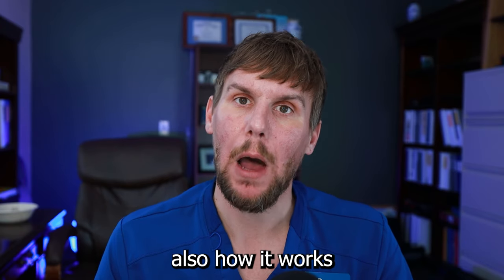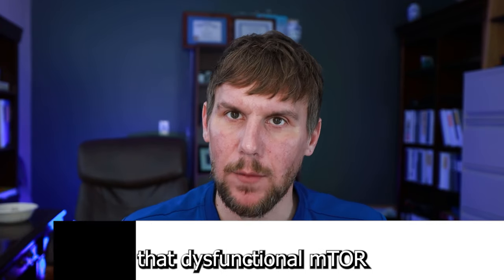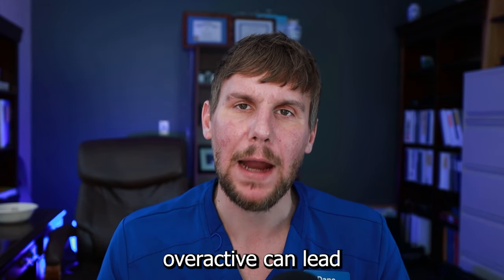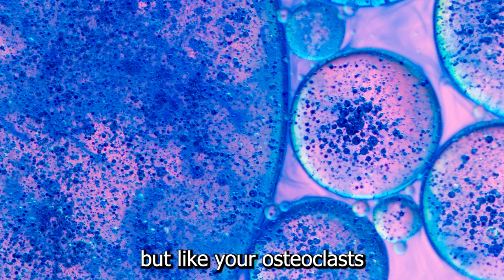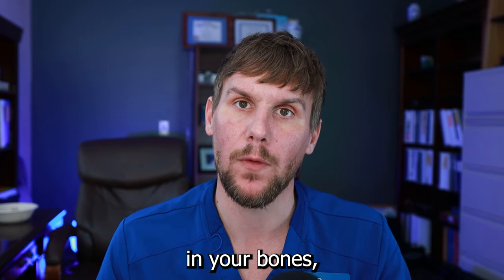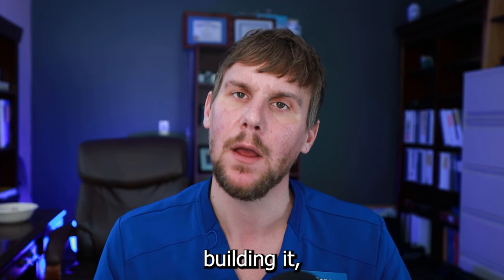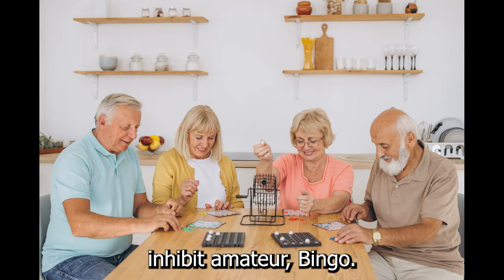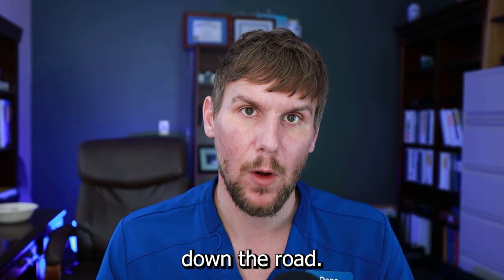We know how rapamycin works within the body — inhibiting mTOR — and we know that dysfunctional mTOR can cause hyper-functioning cell morphology. Cells being overactive can lead to certain problems. For example, osteoclasts in your bones, if hyper-functioning, will deteriorate your bones faster than they're built, potentially leading to osteoporosis. So if we can inhibit mTOR, we're less likely to develop disease states down the road.